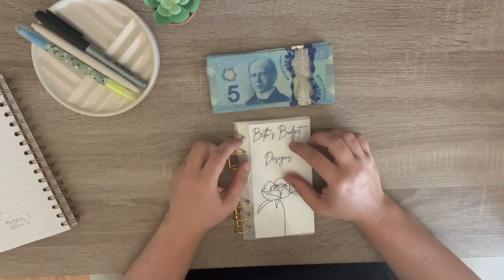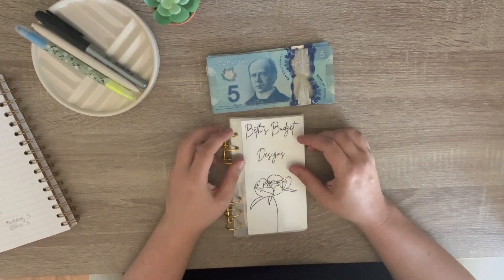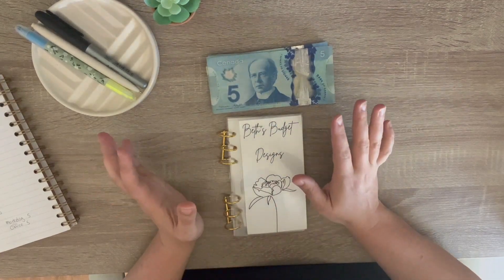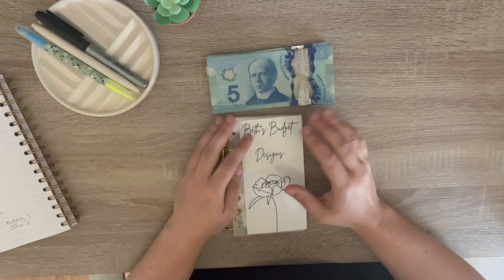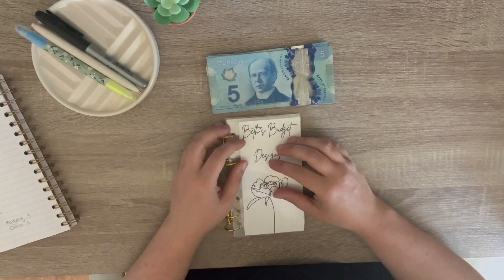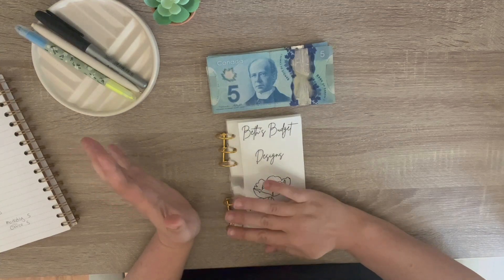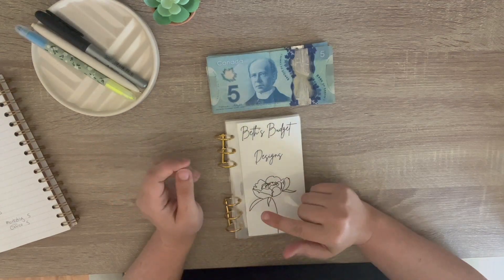Hello everyone, welcome back to my channel. Thank you very much for coming back to watch another video. I am filming this right after I filmed my last video, which is my updated debt confession video. So if you want to know how much debt I'm in, go back and watch that video.